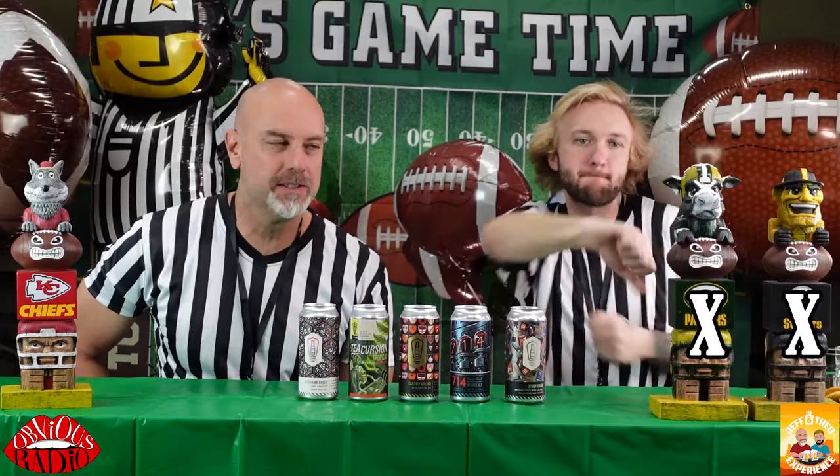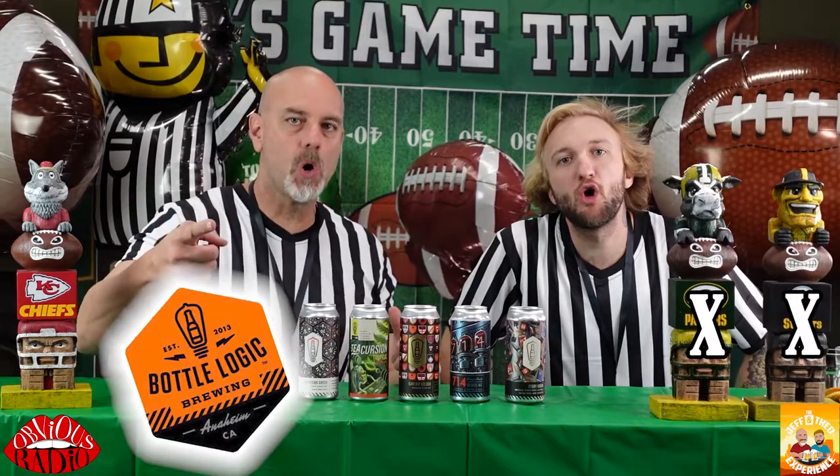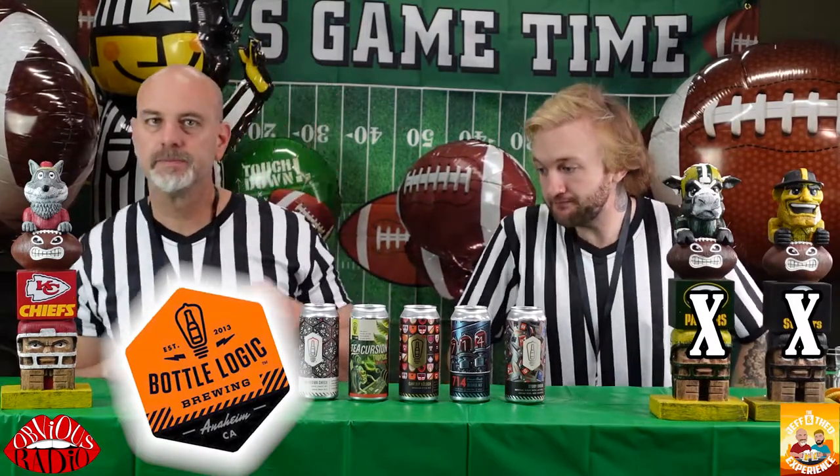Welcome to the Jeff and Theo experience. That's right. The high-energy show. So what do we got today? Bottle Logic Brewery. For what purpose? Super Bowl.